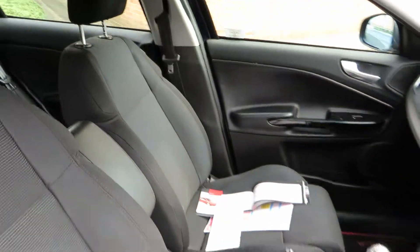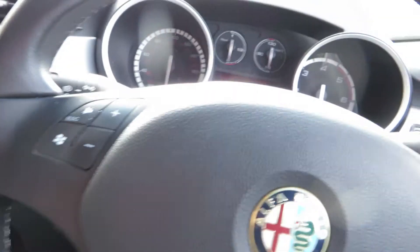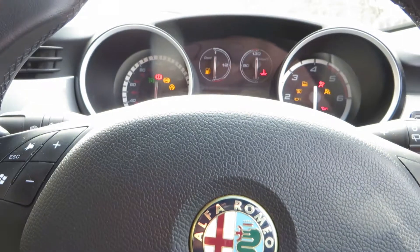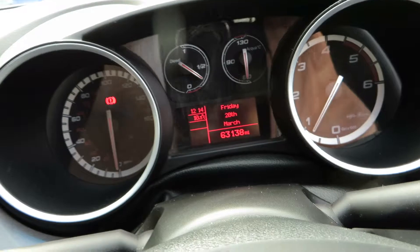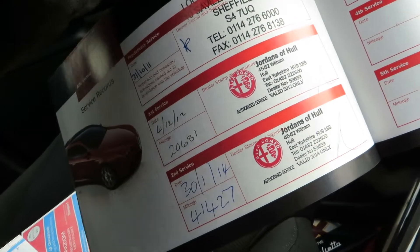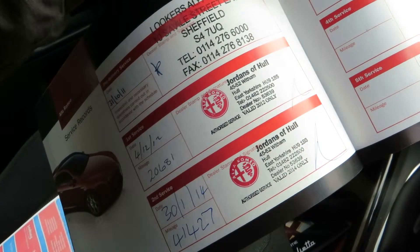Looking in the front, it needs the same as well, but the upholstery is in good condition. We've got two keys for the car. We've done 63,138 miles in total. We've got three services — last serviced at 41,427 miles on the 30th of January 2014.